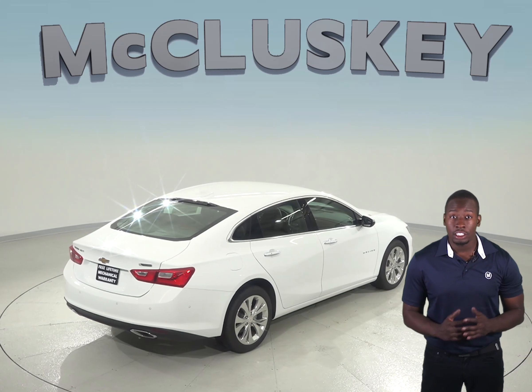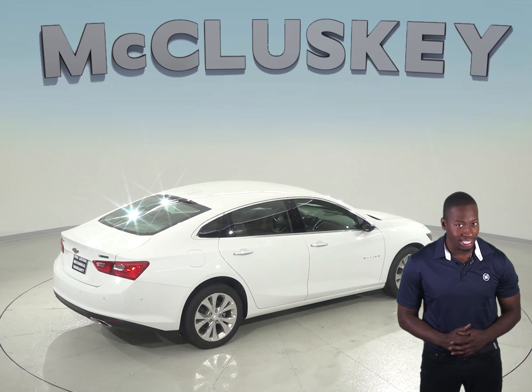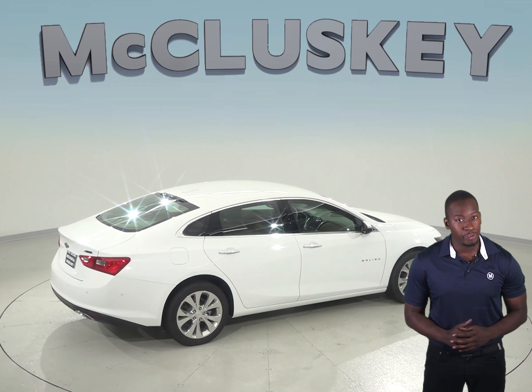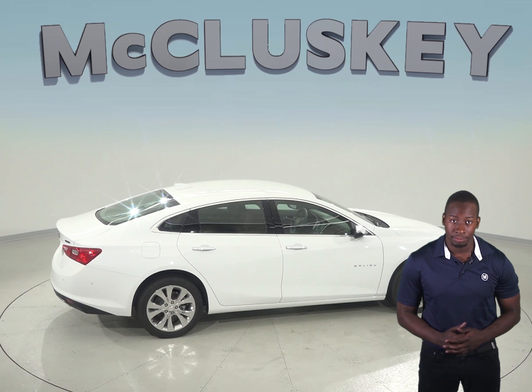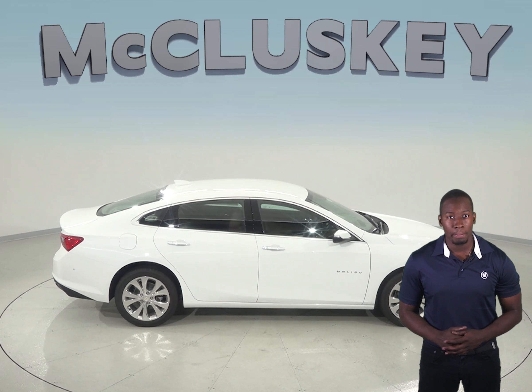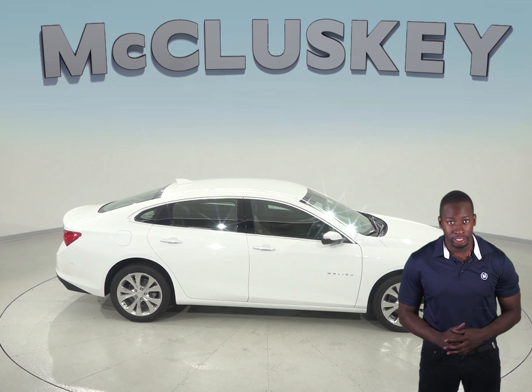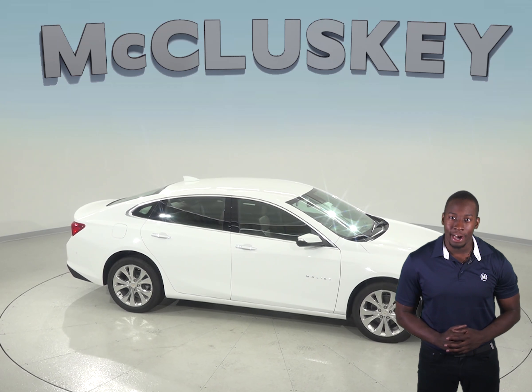To lower fuel costs and make buying fuel easier, the Chevrolet Malibu uses regular unleaded gasoline while the Toyota Camry XSE and XLE requires premium, which can cost 20 to 55 cents more per gallon. The Chevrolet Malibu also has 1.3 gallons more fuel capacity than the Toyota Camry's standard fuel tank, for longer range between fill-ups.